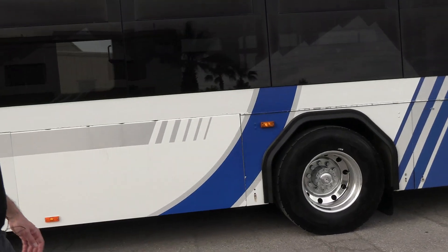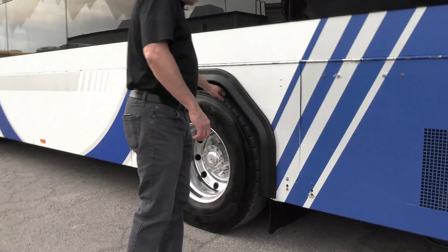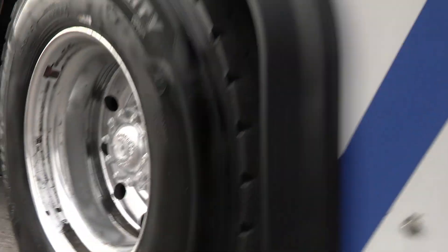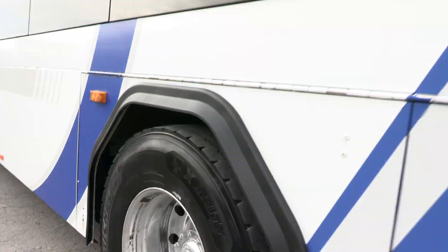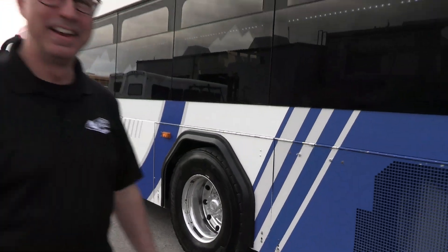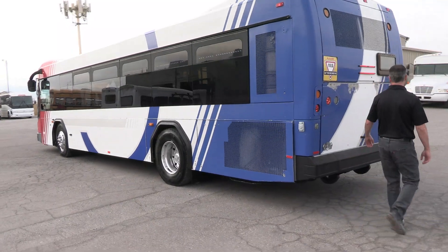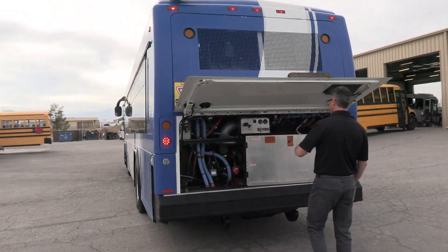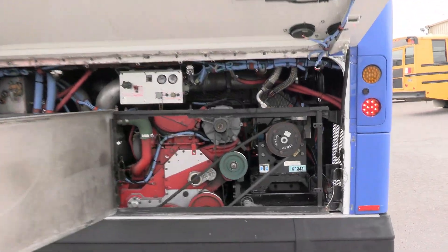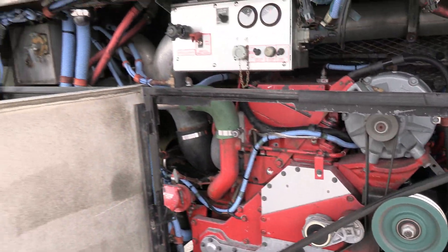We've got it running here for you. Drive tires — ask us for a tread depth. They've got a little life in them, but it is little. The fronts are better; the rear is better. Back here we've got that Cummins ISM. Look at that — sounds good.